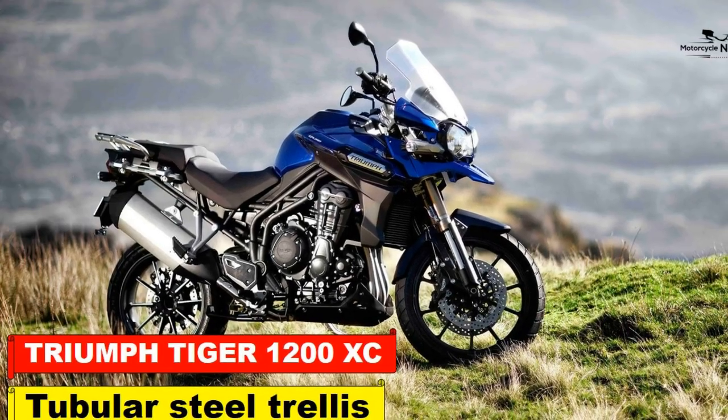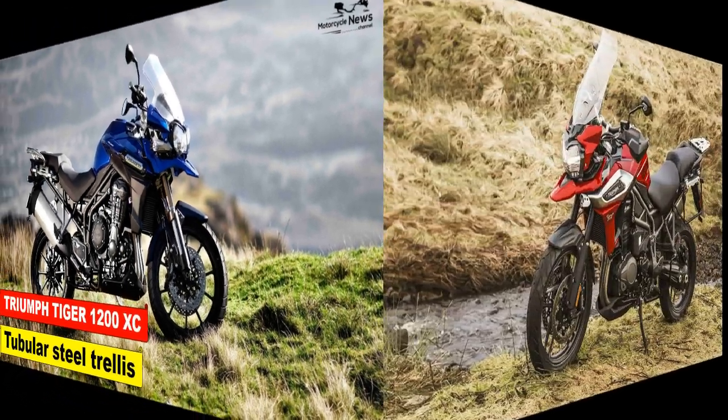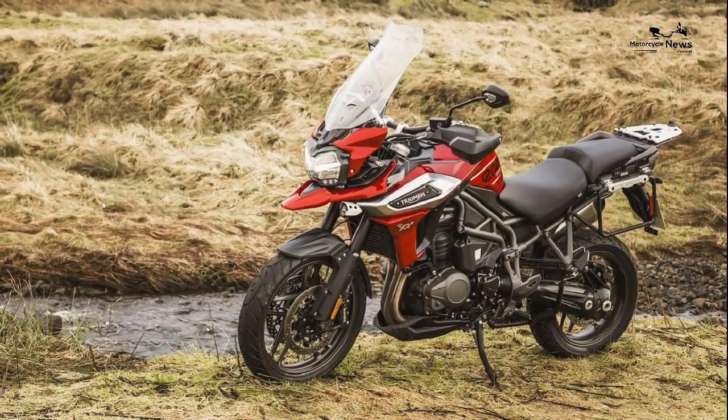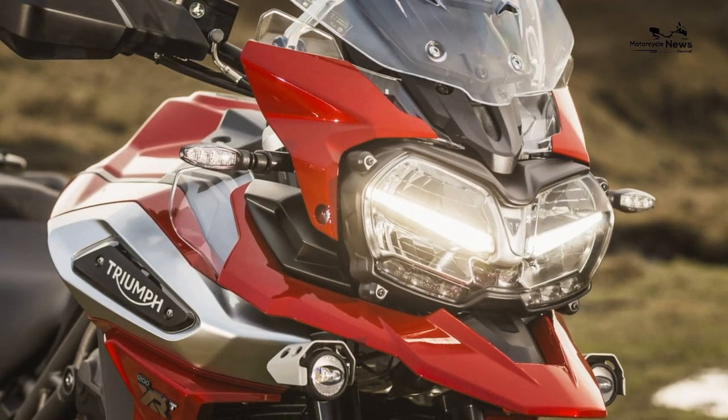Triumph Tiger 1200 XC review. Think of the XC as a rugged-looking adventure bike with all the bells and whistles — it's excellent on the road and can handle light trails, and you won't be disappointed.